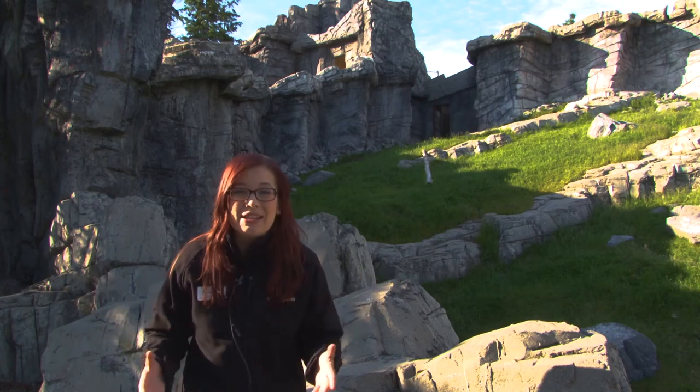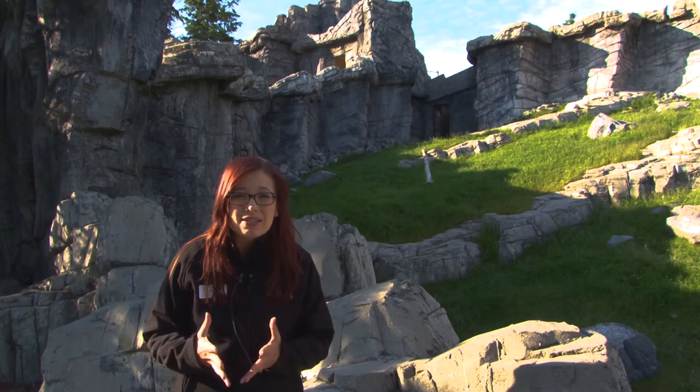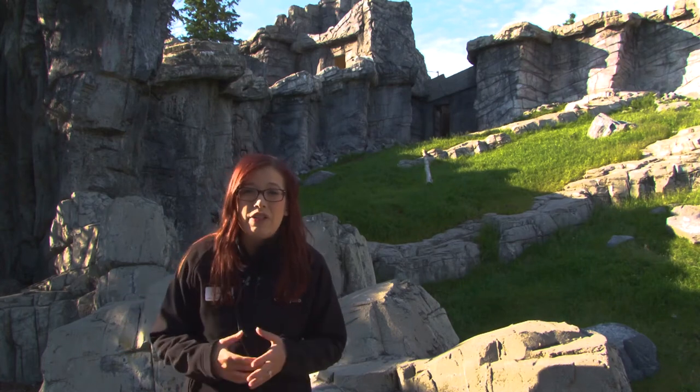When you first come into Canadian Wilds you will turn up the incredible rocky slopes of the mountain, but you might not see the mountain goats right away. That's because we actually have up to three different habitats that our animal care team can use to manage the dynamics of this herd.